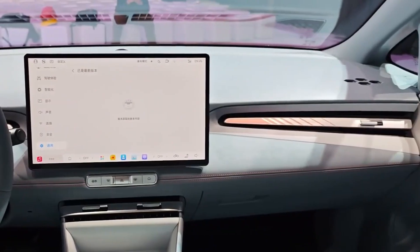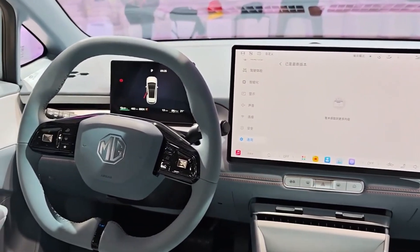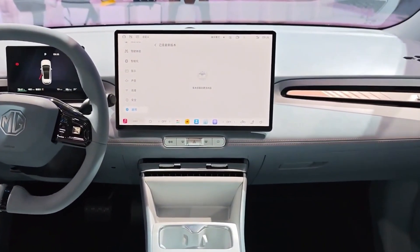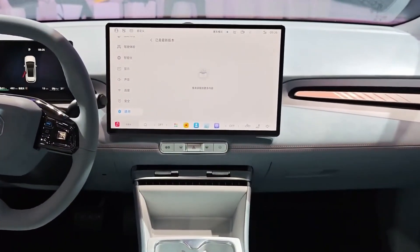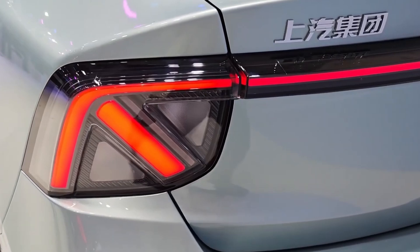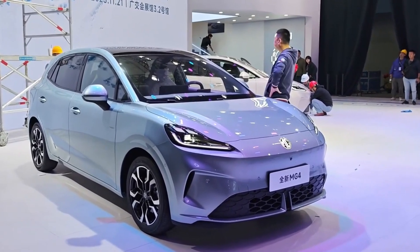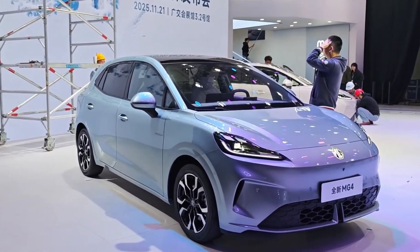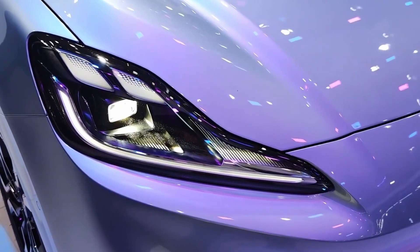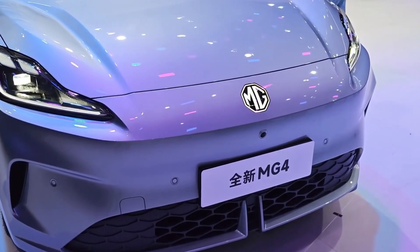We are literally watching advanced battery technology — something that felt a decade away — move directly into a high-volume mass-market car. The MG4 was already selling over 11,000 units a month. Regulators are already getting ready to rename these from semi-solid state to solid liquid batteries, to clarify that this isn't the zero-liquid holy grail just yet. Why is that regulatory distinction so crucial for the industry right now, and what does it tell you about the rate of innovation you can expect to see next?